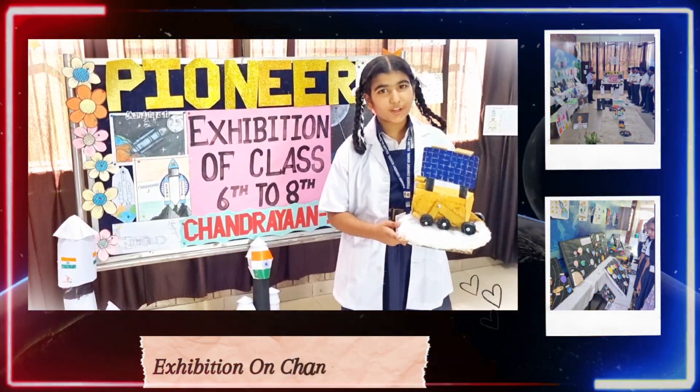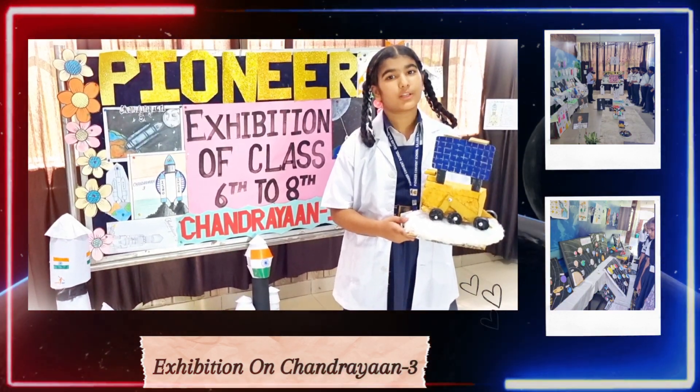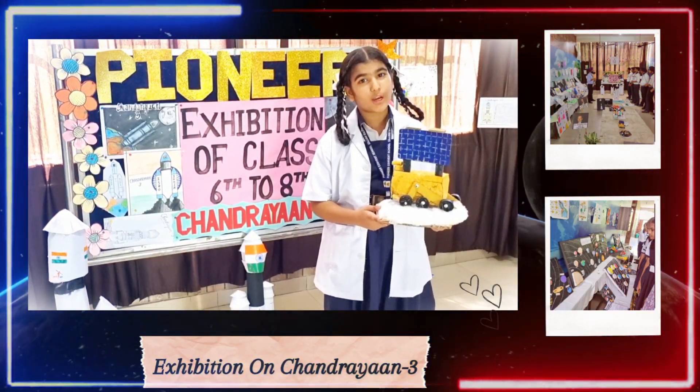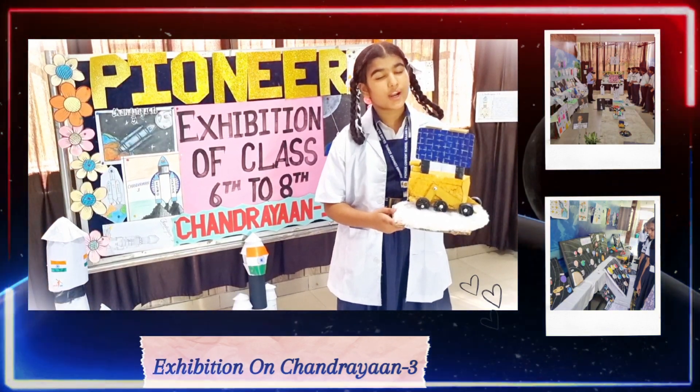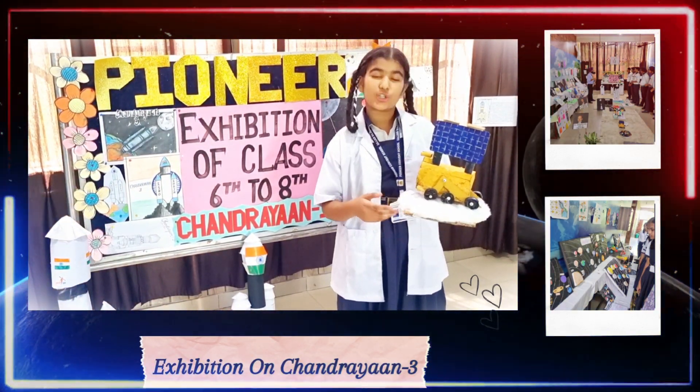Hello guys, Dr. Pramita Karnajirji, PM Educators and all my lovely friends, first of all, a warm good morning to one and all present here. Today, I, Harsheret Kaur, am going to share some information about Chandrayaan-1.